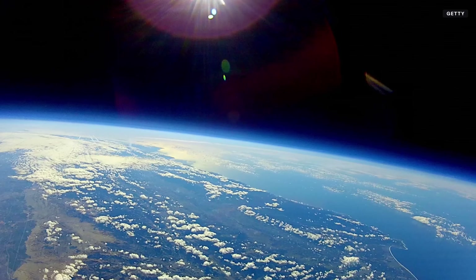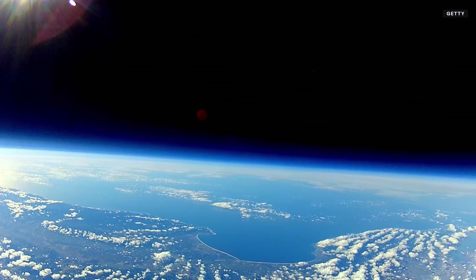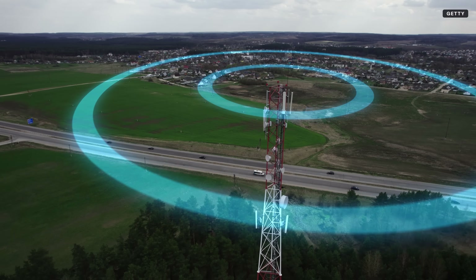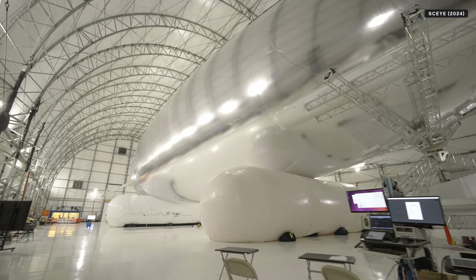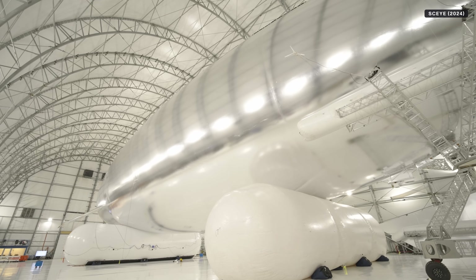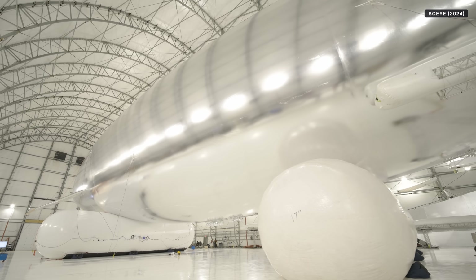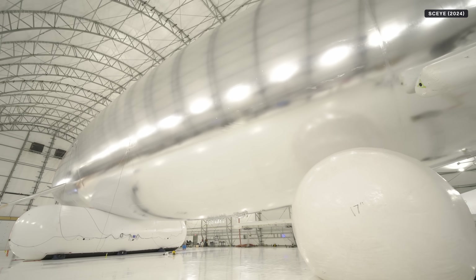A more traditional balloon cannot really control where it's going, and that's not helpful if you want to service a specific region with mobile broadband. The reflective surface material on the outside of the Sky HAPS is designed to maintain the aircraft's shape and internal pressure through the different flight conditions it'll experience as it ascends and remains in place day after day.